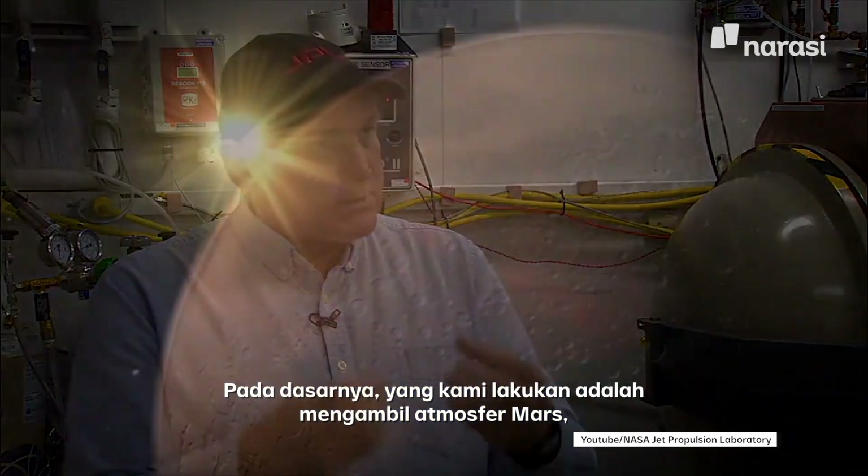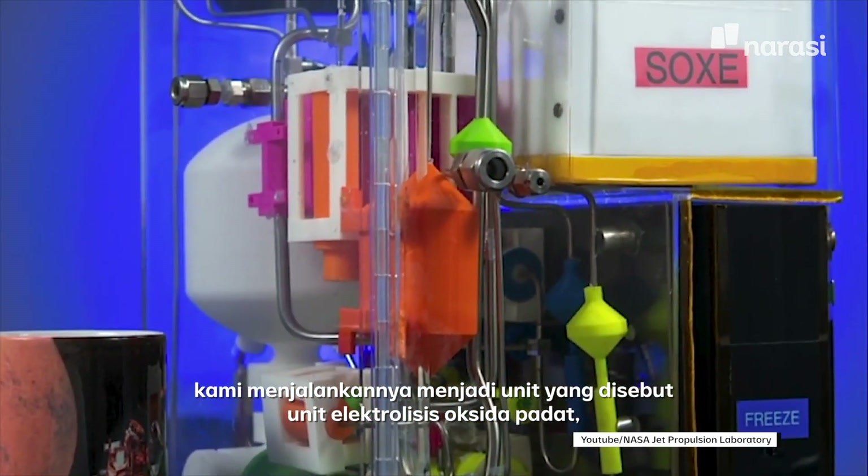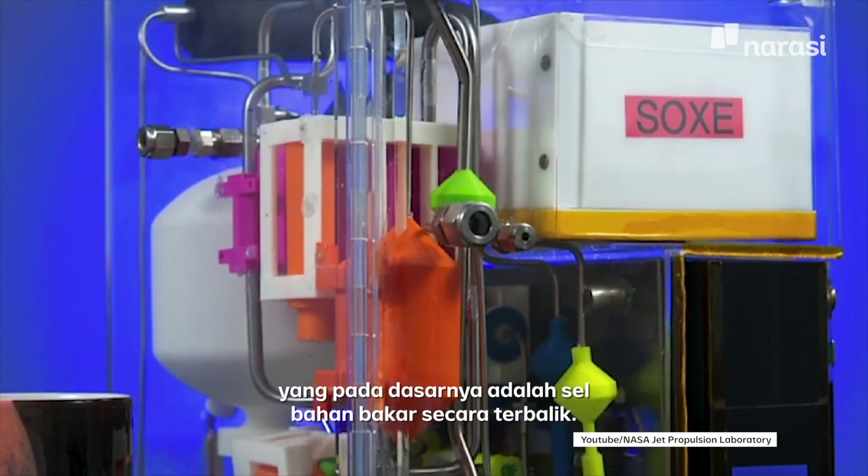It's actually a fairly easy process. Basically what we do is we take Mars atmosphere, run it into a unit called a solid oxide electrolysis unit, which is basically a fuel cell in reverse.